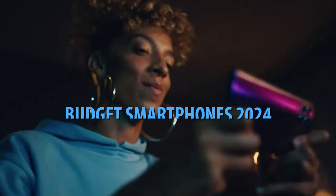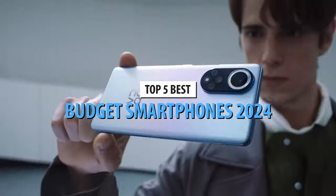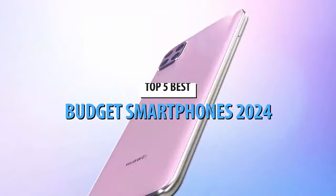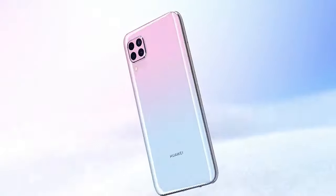What's up guys, today's video is on the top 5 best budget smartphones in 2024. Through extensive research and testing, I've put together a list of options that'll meet the needs of different types of buyers.